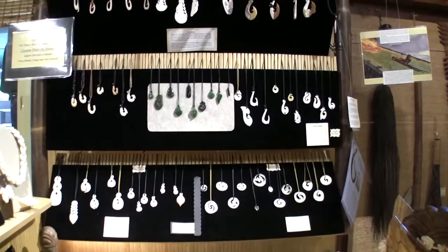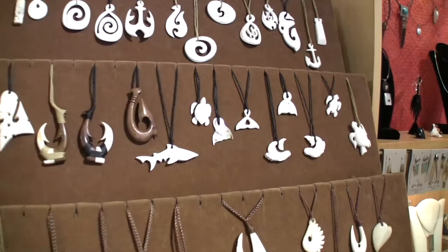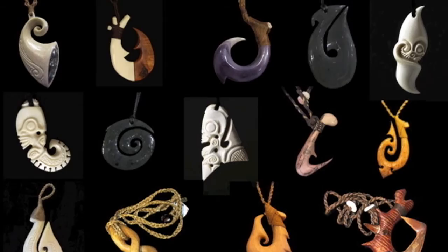One of the major draw cards and attractions of Hawaiki is this selection here. They are a section of hematau, kauru and twists that have come from artists all across the Pacific — New Zealand, Samoa, Tonga, Tahiti, the Marquesas, and locally here on Kauai. We do have the biggest selection of jade, whalebone, cowbone and shell pieces basically in the whole of Kauai.